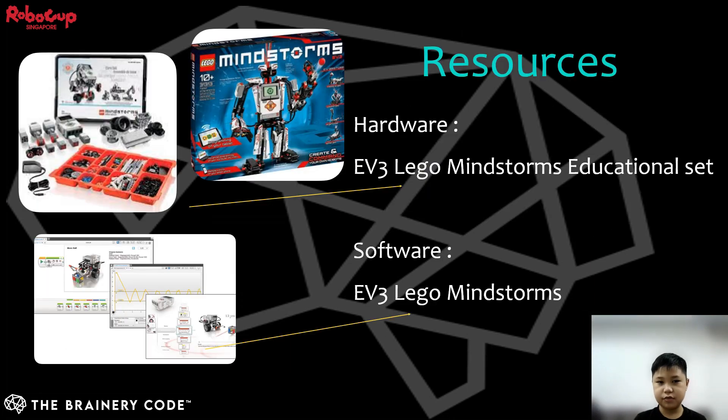The robotic set we will be using for this competition is the EV3 LEGO Mindstorms educational set with the EV3 LEGO Mindstorms programming software. I will now pass the baton over to Gavin for the robot design.